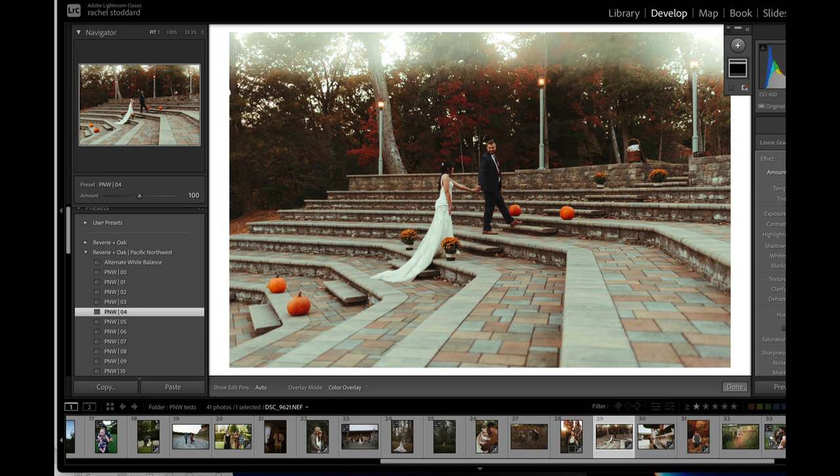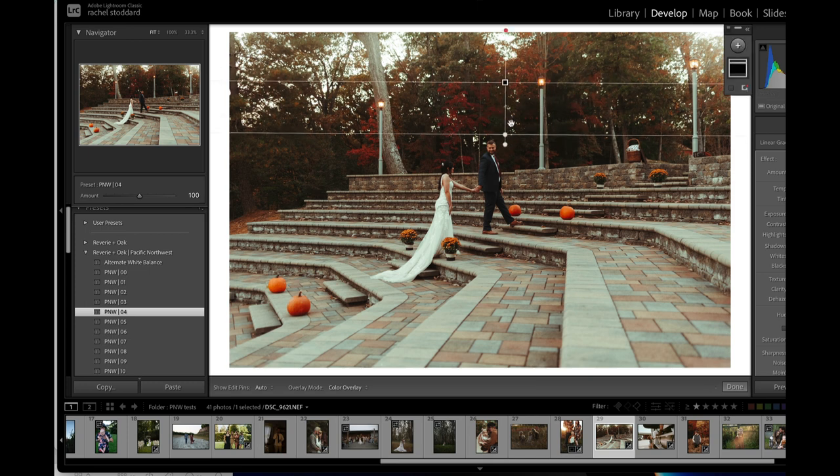If you pull it up to 200 just so you can see what it does, and then bring it down a little bit, it really does remind me of the haze you see in the mountains in the Pacific Northwest. But yeah, look at those tones — I just think they're so pretty.